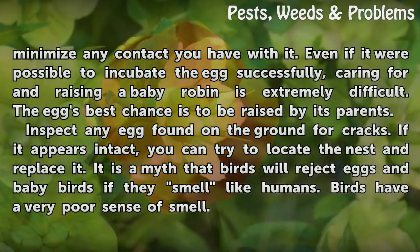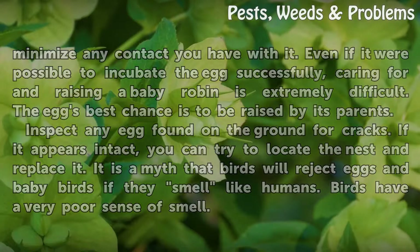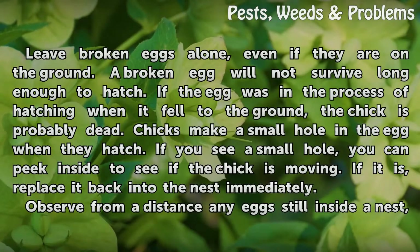Inspect any egg found on the ground for cracks. If it appears intact, you can try to locate the nest and replace it. It is a myth that birds will reject eggs and baby birds if they smell like humans — birds have a very poor sense of smell. Leave broken eggs alone, even if they're on the ground. A broken egg will not survive long enough to hatch.